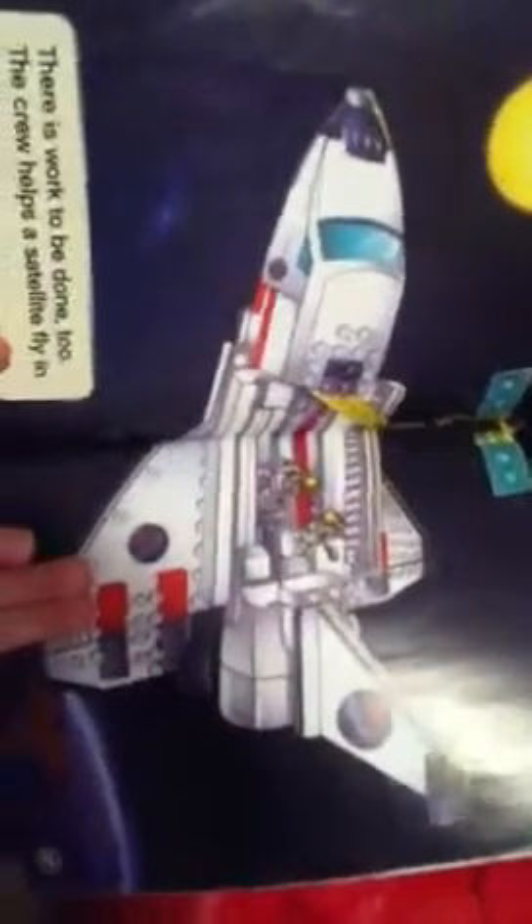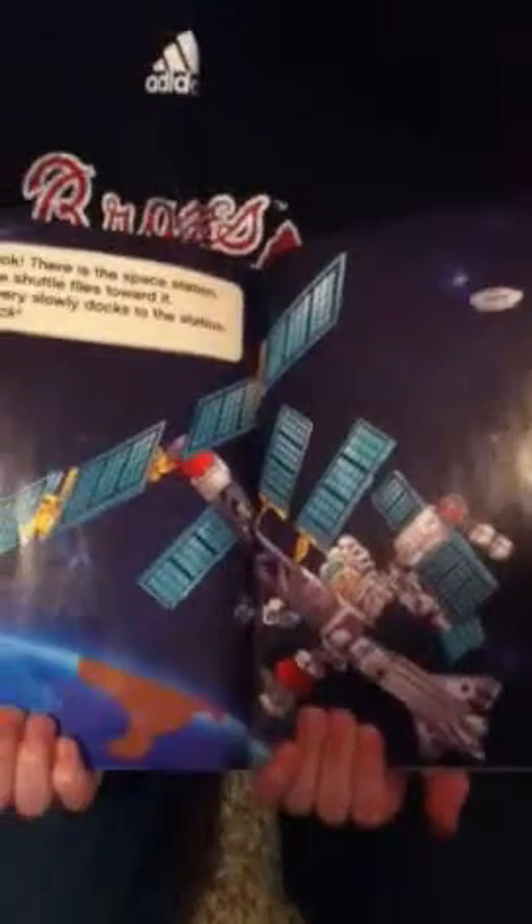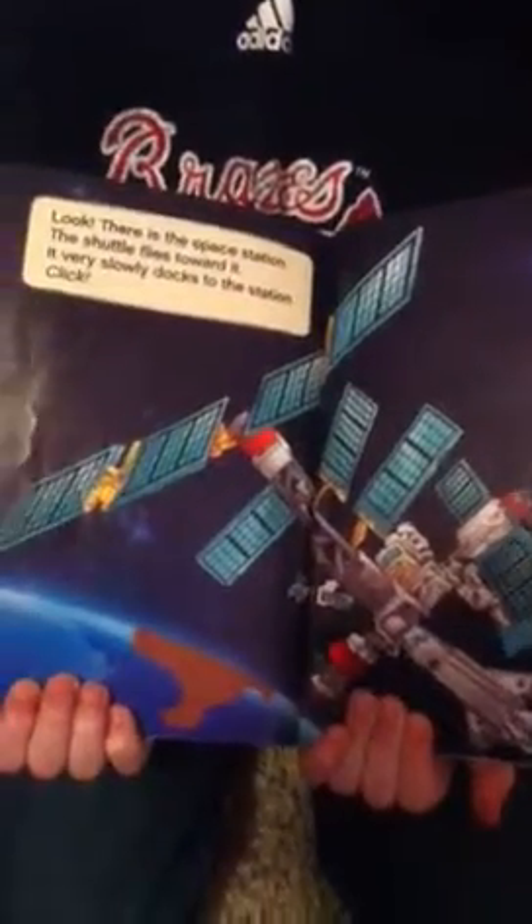There is work to be done. The crew helps a satellite fly in space. Look, there is the space station! The shuttle flies toward it. It very slowly docks to the station. Click!